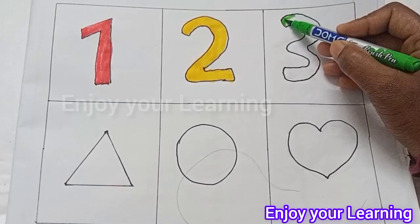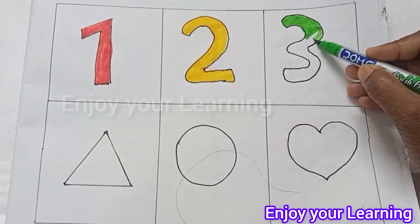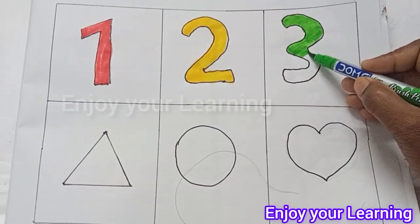Green color. Number 3 — T, H, R, E, E. 3.